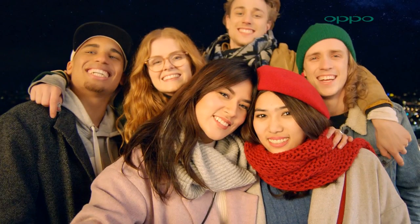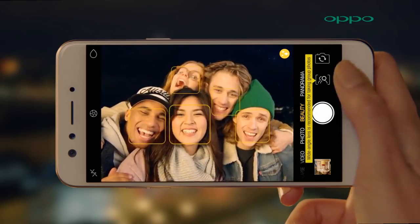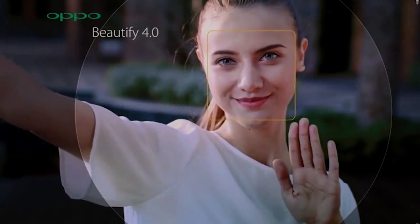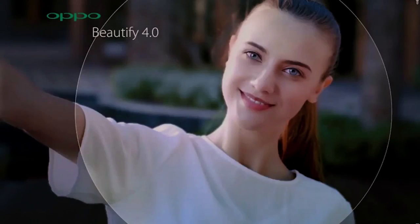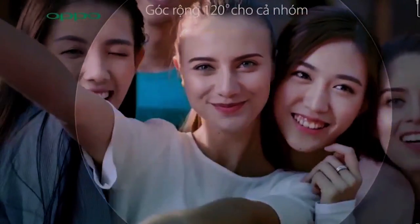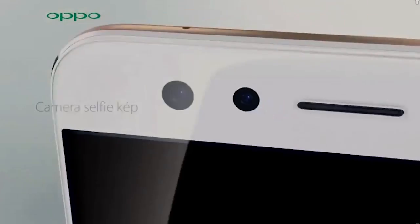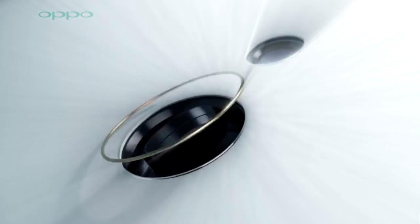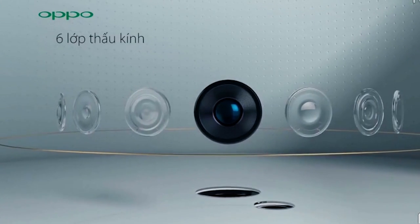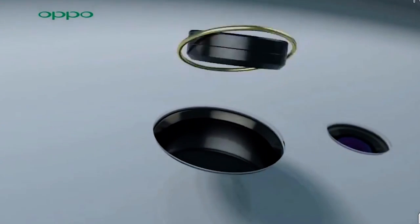The wide f/2.0 aperture creates a depth-of-field effect, keeping sharp focus on the subject while blurring the background. The 8-megapixel wide-angle 120-degree camera captures 105% more of the image compared to standard 80-degree optics. As a result, more people fit into the frame, and edge distortion is minimized. This is aided by special six-element camera optics and a 1/4-inch sensor.